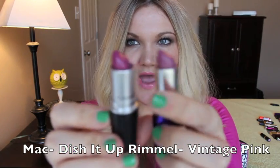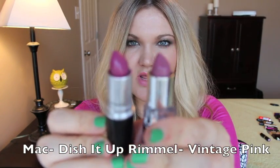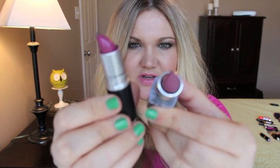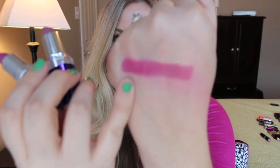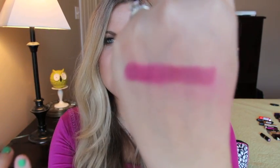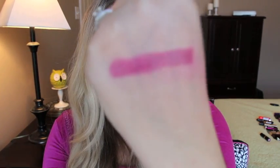These two are not exact, but this is Dish It Up from MAC — from the Cook Shop MAC collection — and the dupe is Rimmel Moisture Renew in Vintage Pink 380. Here are the swatches: this one is MAC Dish It Up and that one is Moisture Renew by Rimmel. This one is a little bit more pigmented and brighter, but it's a pretty similar match.